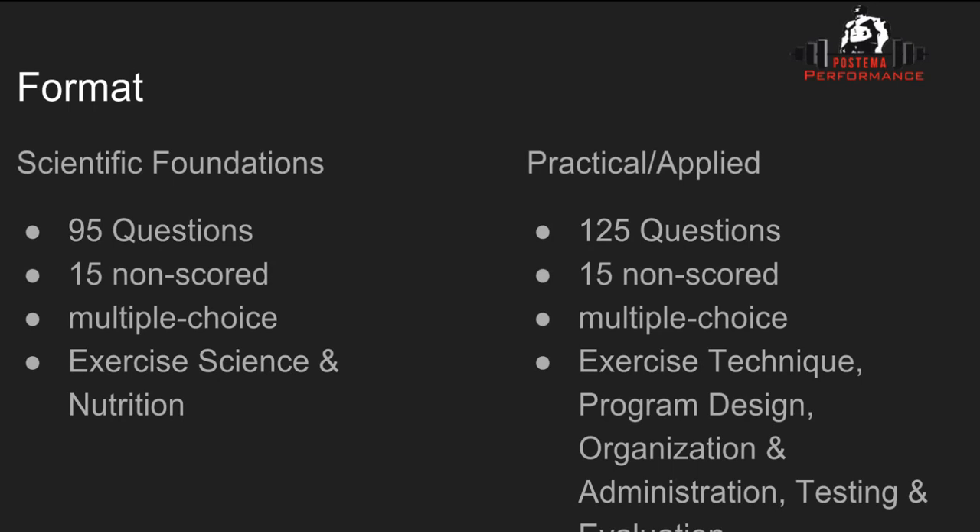The Practical and Applied section is 125 questions, 15 of which are non-scored. Again, all are multiple choice, and this section has 30 to 40 video-based questions — these can include technique analysis or anything like that. The sections covered include exercise technique, program design, organization and administration, and testing and evaluation.